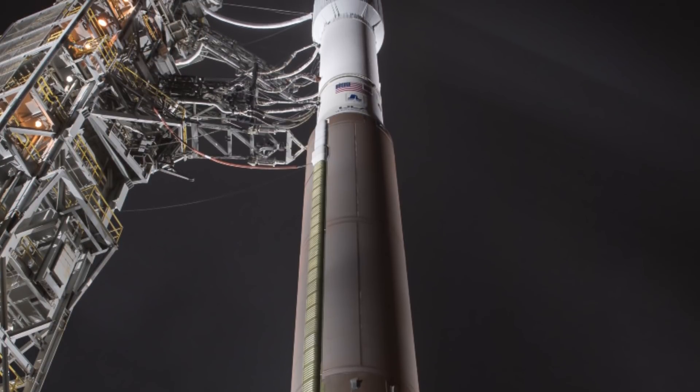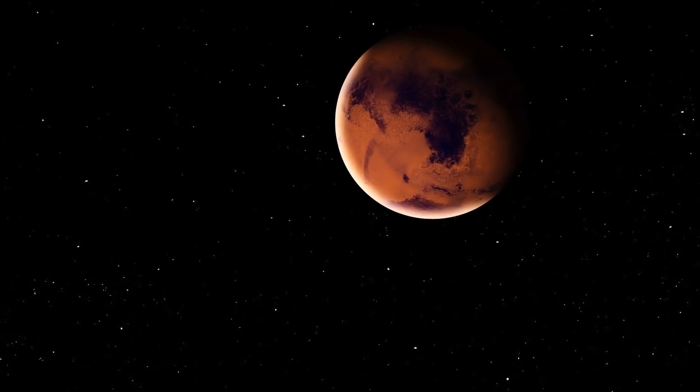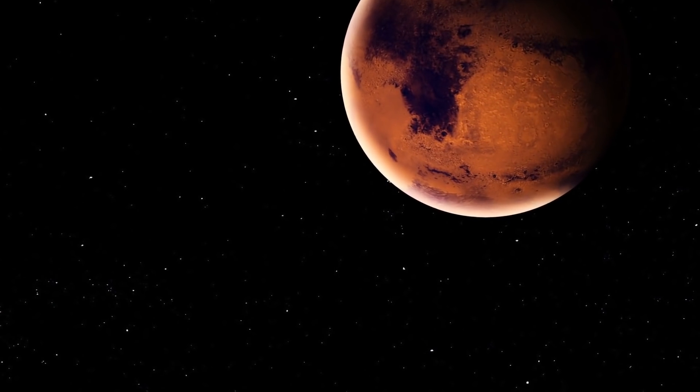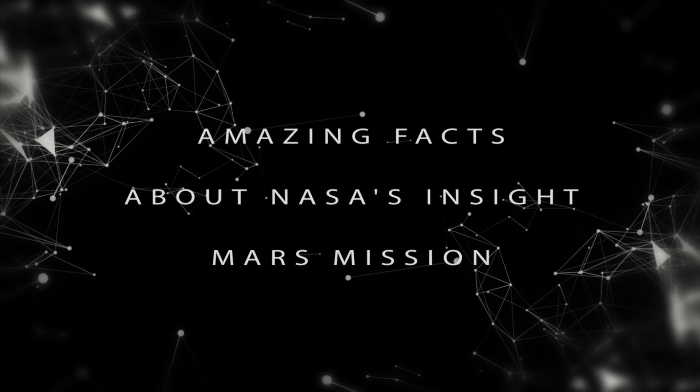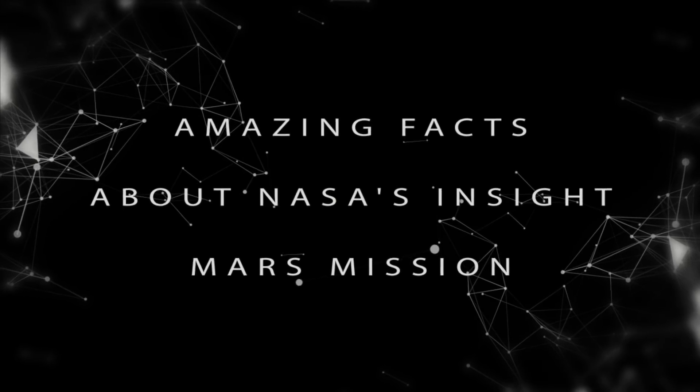From the high-tech specs of Mars' destined rocket to the breakdown of its six-month trip through space, today we look at amazing facts about NASA's InSight Mars mission.